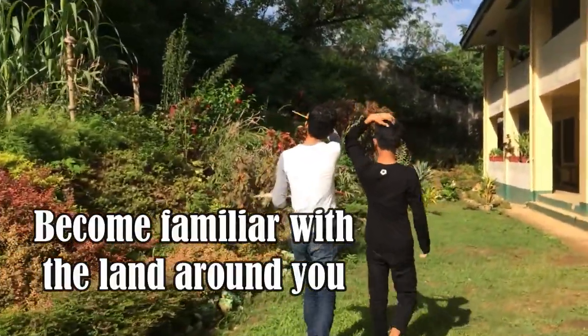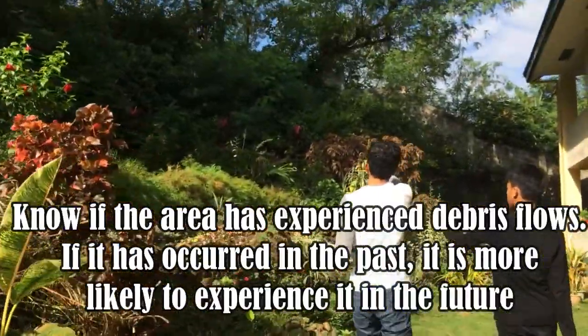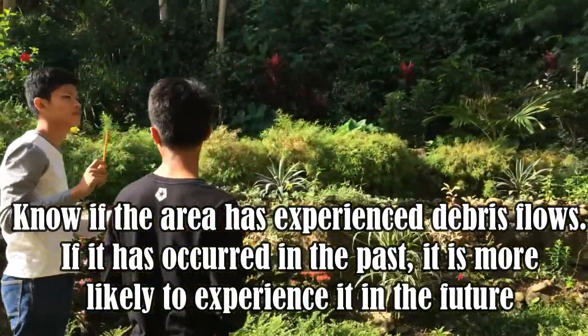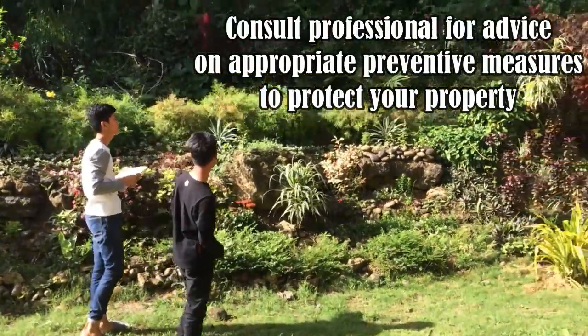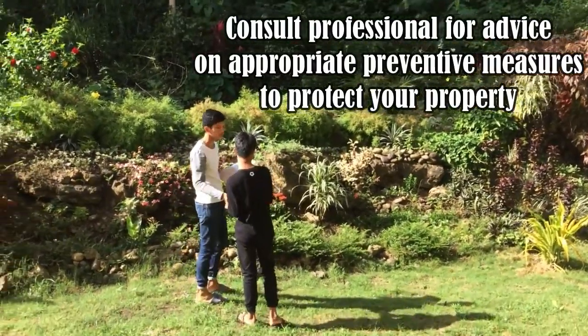Become familiar with the land around you. Know if the area has experienced debris flows. If it has occurred in the past, it is more likely to experience it in the future. Get a ground assessment of your property and consult a professional to advise on appropriate preventive measures to protect your property.